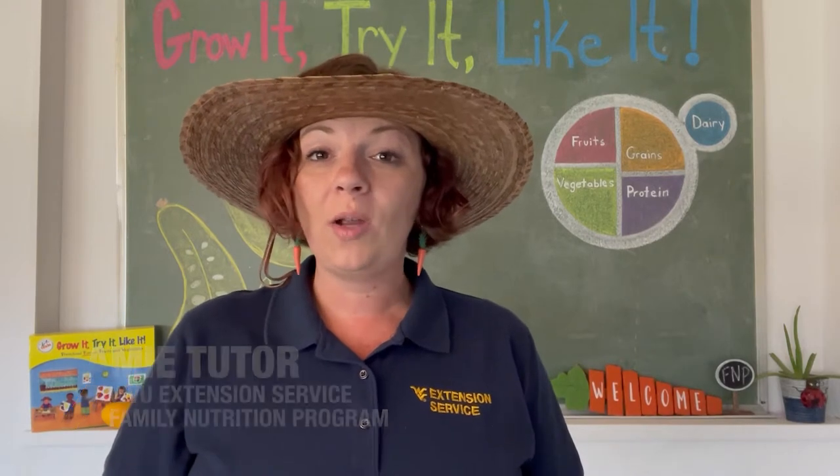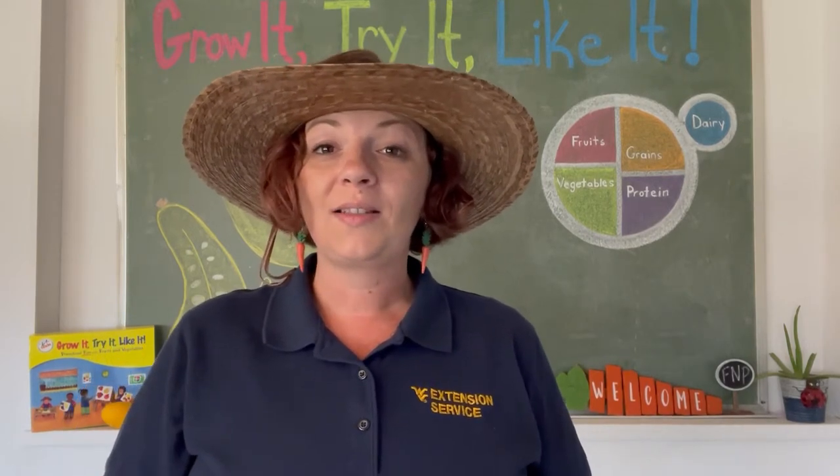Hi friends, it's Miss Amy here with West Virginia University Extension Service Family Nutrition Program. Welcome to my classroom here at Tasty Acres Farm. Today we're going to explore Crook Neck Squash Row.